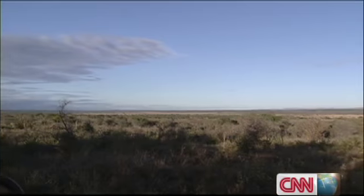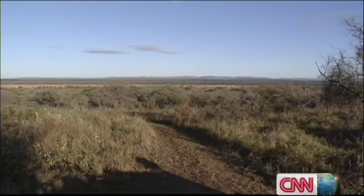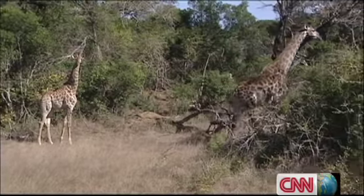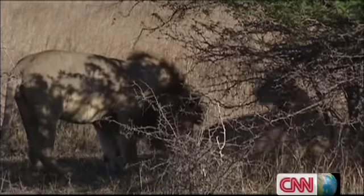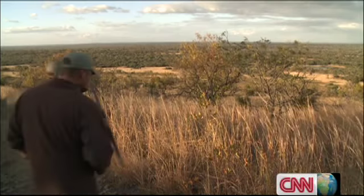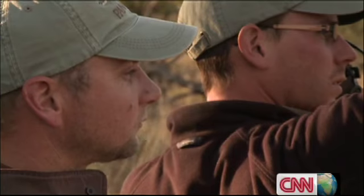Pinda Private Game Reserve is 23,000 hectares of pristine South African wilderness. Here, it's common to see the country's most iconic animals up close. Yet researcher Tristan Dickerson spends most of his time searching, not seeing.